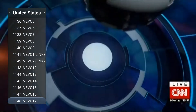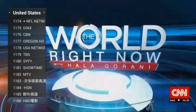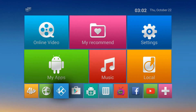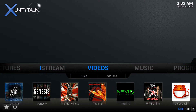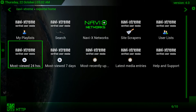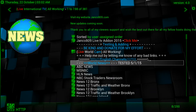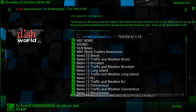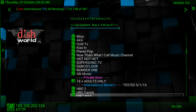There are also more channels if you go down to Kodi and click on it. There's live TV right there — on navi X, click on start here. Go down to live international or working channels. There you go: ABC, MSNBC, Bloomberg, HBO — there's a whole lot of them.